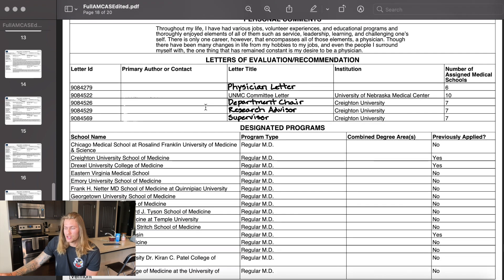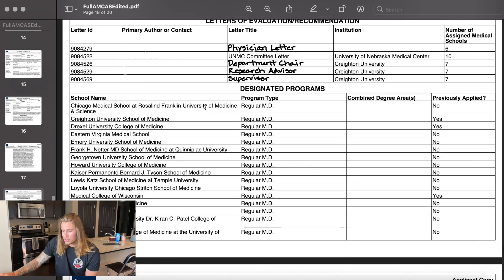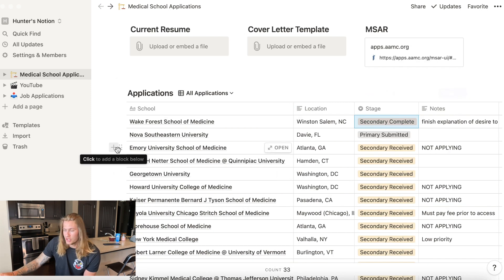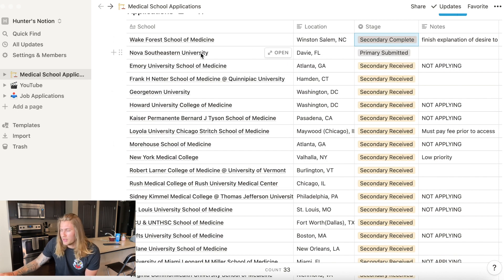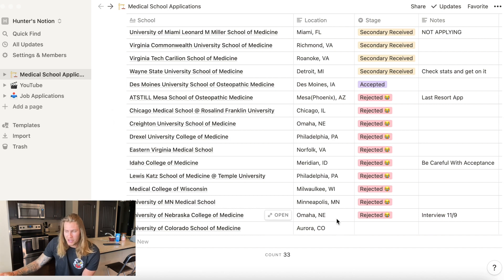The final part of the application shows you the schools you applied to — this doesn't get sent to the medical schools themselves. I wanted to show this other app I have called Notion, where I kept track of all my med school applications. Using the MSAR resource through the AAMC, I filled out a spreadsheet in Notion where I kept track of all these applications. You can see I received secondaries from all of them except Nova Southeastern — not sure what happened to that one. Down here are the schools I actually sent secondaries to, some of which I interviewed at, and I ultimately got accepted at Des Moines University in Des Moines, Iowa.